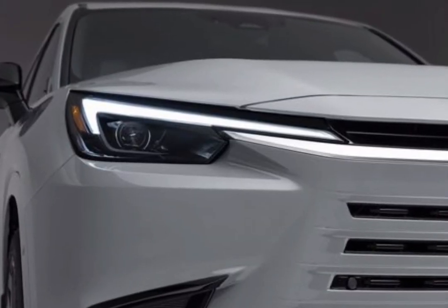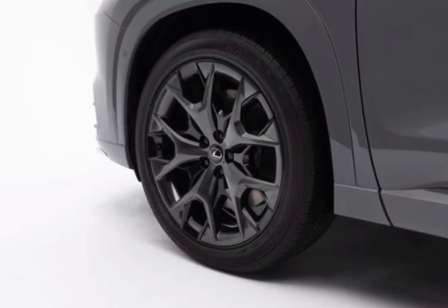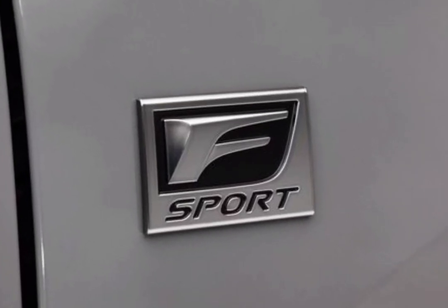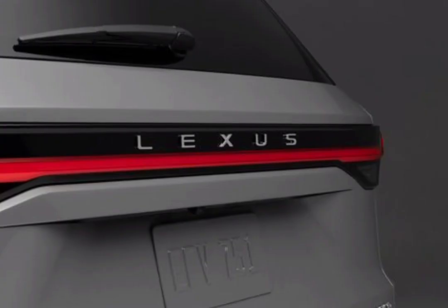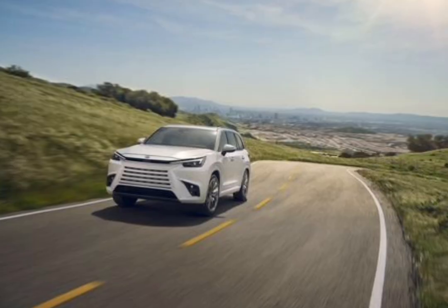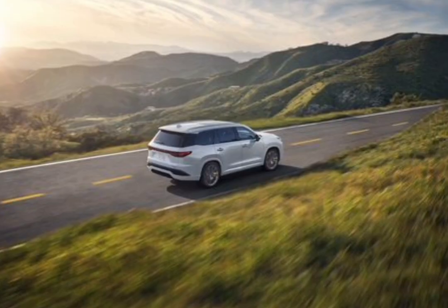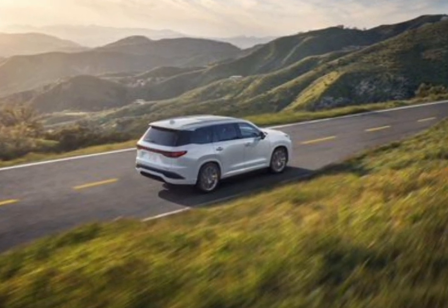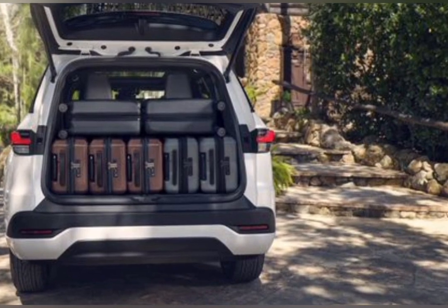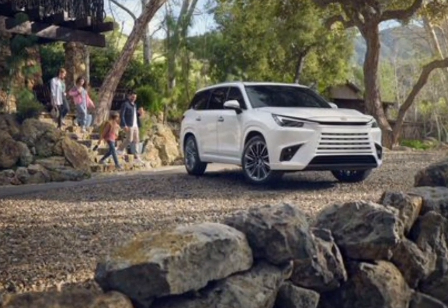Lexus is finally ready to offer a legitimate three-row luxury crossover in the U.S. — welcome the 2024 Lexus TX. It's larger than the two-row RX and is now the biggest SUV Lexus offers other than the truck-based LX 600 flagship. It shares a platform with the Toyota Grand Highlander but offers more features, nicer interior materials, a distinct exterior design, and an available plug-in hybrid powertrain.